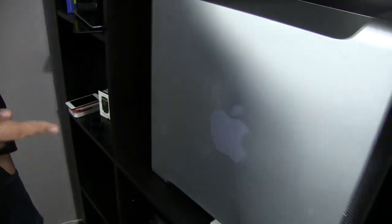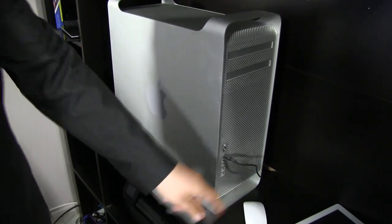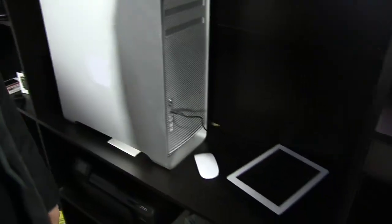Here we have a Cheese Grater Mac Pro — the original Nehalem Mac Pro. It used to be on my desk, now it's part of the set dressing. And an iPad 2 that I use sometimes to read show notes and things.